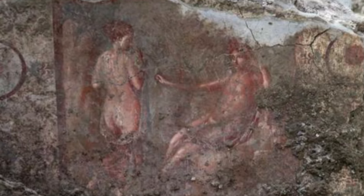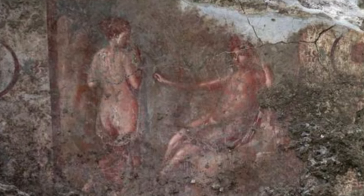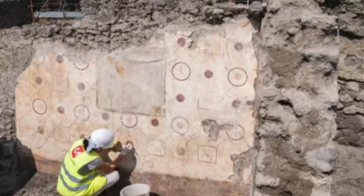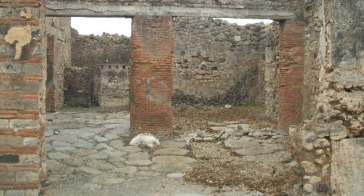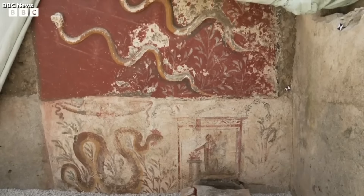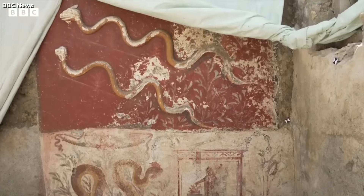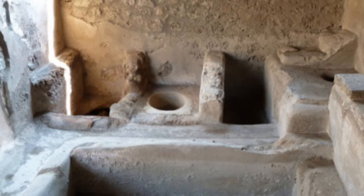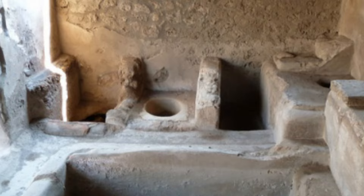During Pompeii's peak in the first century AD, Regio 9 saw a major change. The luxurious homes disappeared, making way for bustling workshops. Skilled craftsmen could be found laboring away in specialized workshops. Phalanikai — the specialized laundries — were also scattered throughout the district, providing large basins and workbenches to meet the needs of the residents of Pompeii.